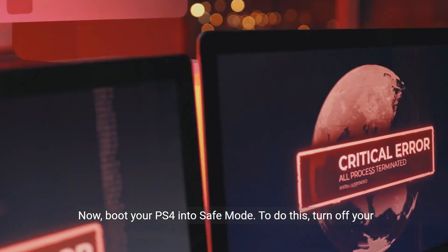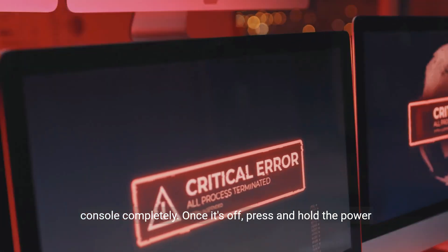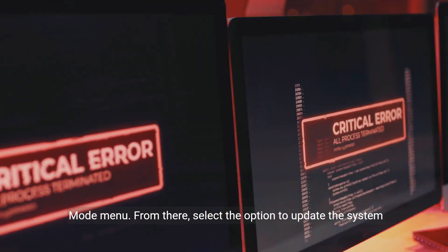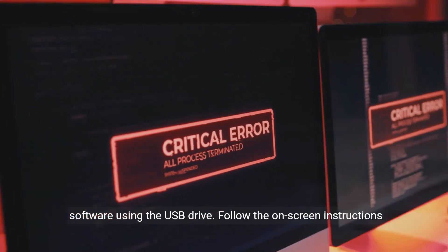Now, boot your PS4 into safe mode. To do this, turn off your console completely. Once it's off, press and hold the power button until you hear two beeps. This will take you to the safe mode menu. From there, select the option to update the system software using the USB drive.